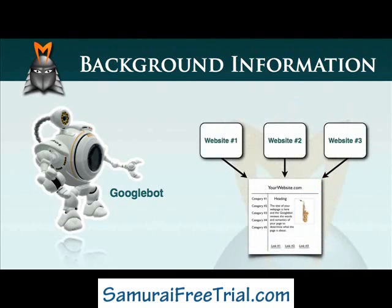But the Googlebot doesn't stop there. In addition to assessing the on-page factors, the Googlebot also examines the number and type of other websites that link to your webpage. The idea behind this is that if a lot of high-quality websites are linking to yours, then you must be delivering valuable content. Factors such as the number of incoming links to your page and the age of your domain are known as off-page factors. In summary, the Googlebot uses a combination of on-page factors and off-page factors to determine the value of your website, which in turn determines where it will appear in the Google rankings for various keyword phrases.